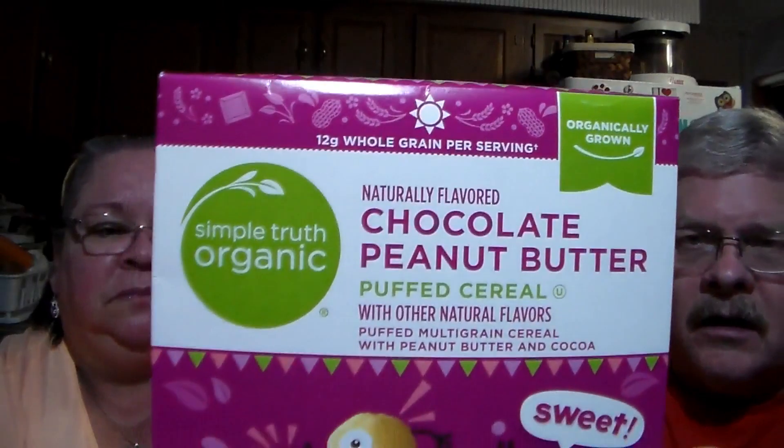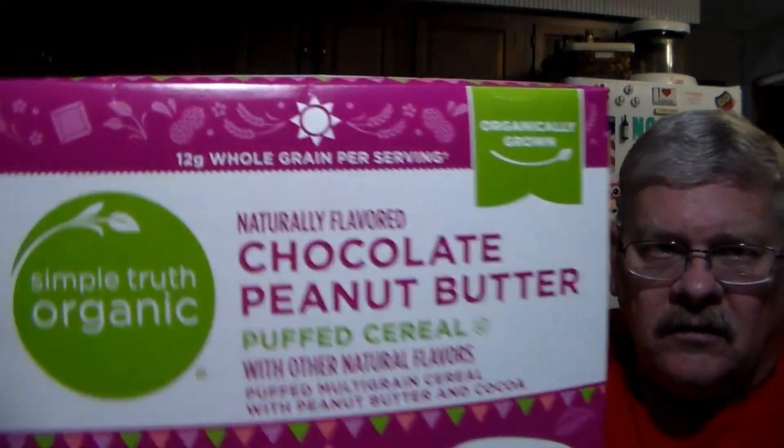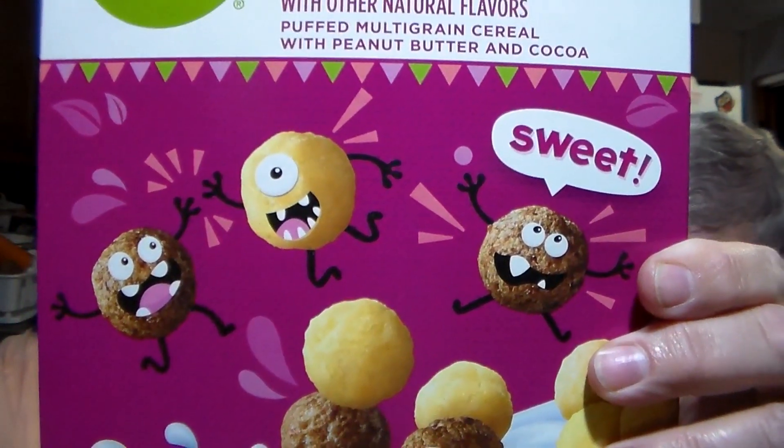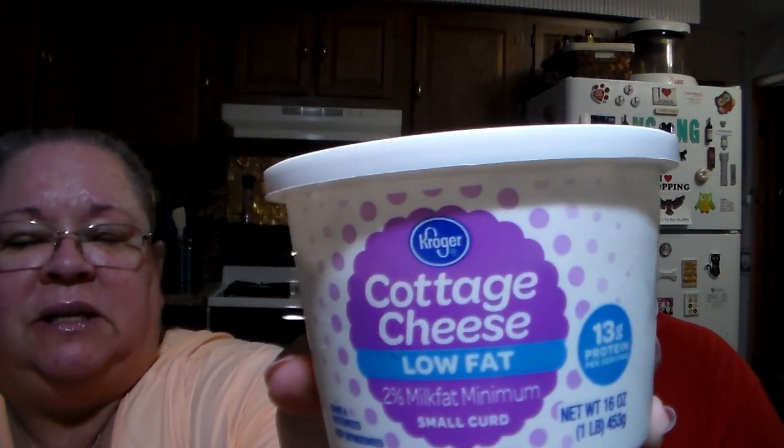We also called the daughter on the same call and asked if the kids like chocolate peanut butter cereal. It's organic, so everything is natural and organic in it. She said go ahead and give it a try, and it was 99 cents. We also needed cottage cheese — low fat, 2% milk fat minimum — and that was $1.24.